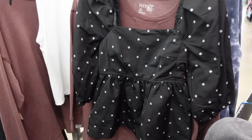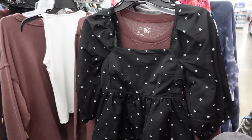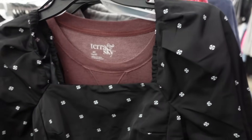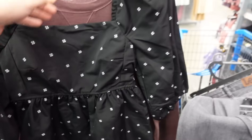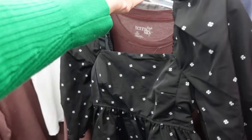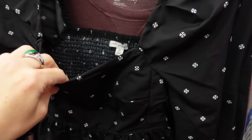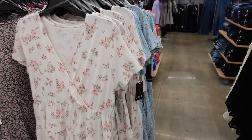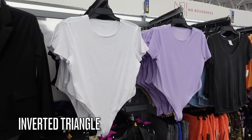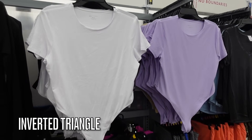This one from Free Assembly is limited in sizes and colors but also works well. It has a squared neckline, balloon sleeve, peplum, really nice material, and smocking in the back to pull it in — $12.98.